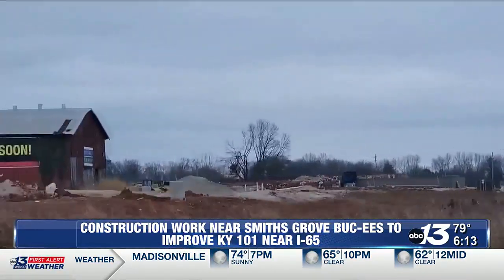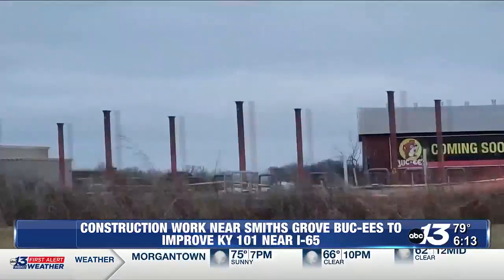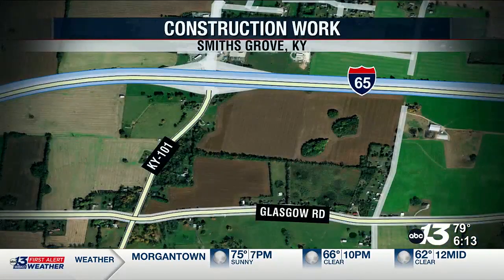A work zone is set up along 101 between I-65 and Glasgow Road. KYTC says over the next several months, motorists should expect lane closures, shifts, and intermittent flagged traffic. Delays are also possible.